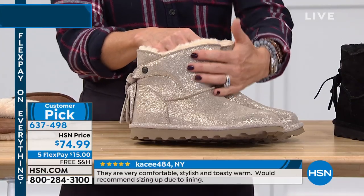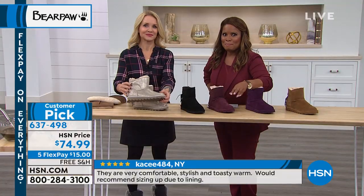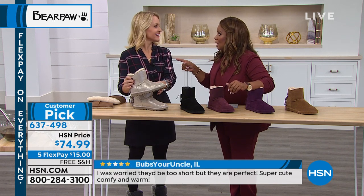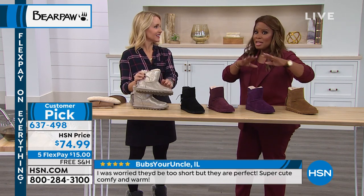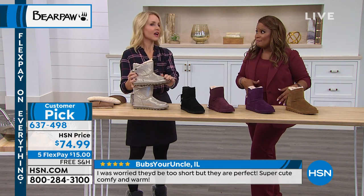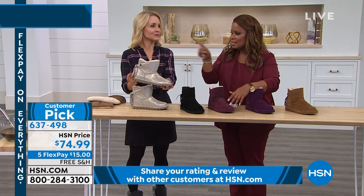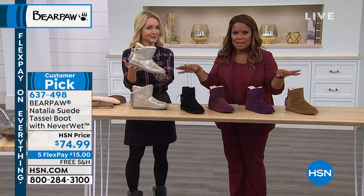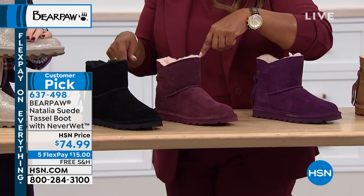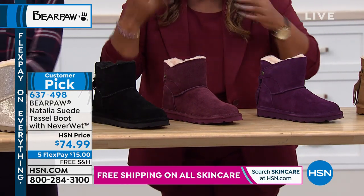Flexpay means we ship the merchandise to you right away, but you don't have to pay the full amount. Flexpay is not the HSN card — it's with whatever card you have in your wallet, and even PayPal. So today, if you want anything in fashion and jewelry, it's $15 and a credit card. We always add the tax to the first Flexpay. Let's go over colors, sizes, and get down to the nitty gritty.